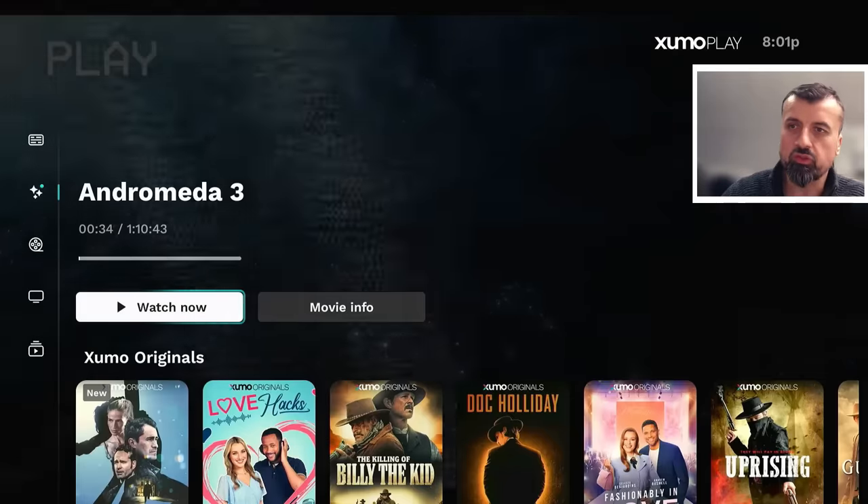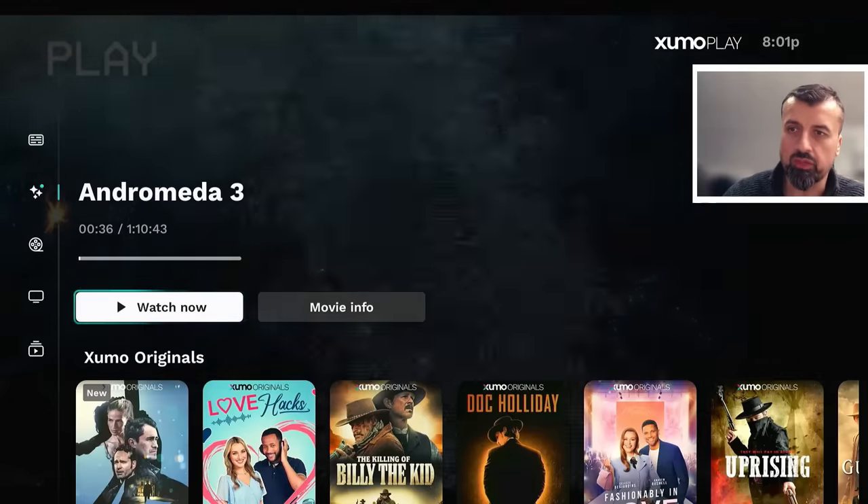The great thing about these official streaming applications is that, firstly, the content is typically in HD. Because they are official, we can enjoy all this content without any buffering or lag. You really can get the best of both worlds with these streaming applications. Let's go back to Discover, which shows popular content like Zoomo Originals and Her Stories.